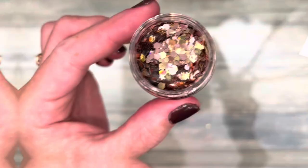Glitter with hearts are my personal favorites. I love this one — I use it a lot, probably more than any other metallic glitter.